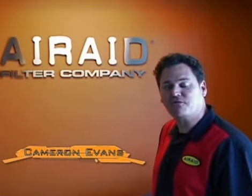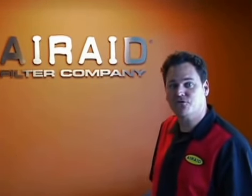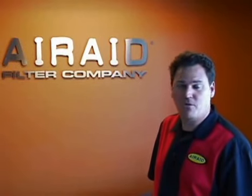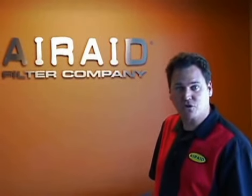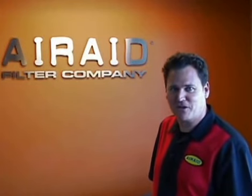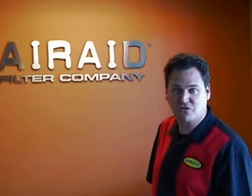Hi, I'm Cameron Evans, and we're here in Phoenix, Arizona, at Air Raid Filter Company, manufacturers of cold air intake systems for trucks, SUVs, and the muscle car market. There's a lot of engineering and serious technology that goes into their manufacturing. We're here, so let's go take a look.